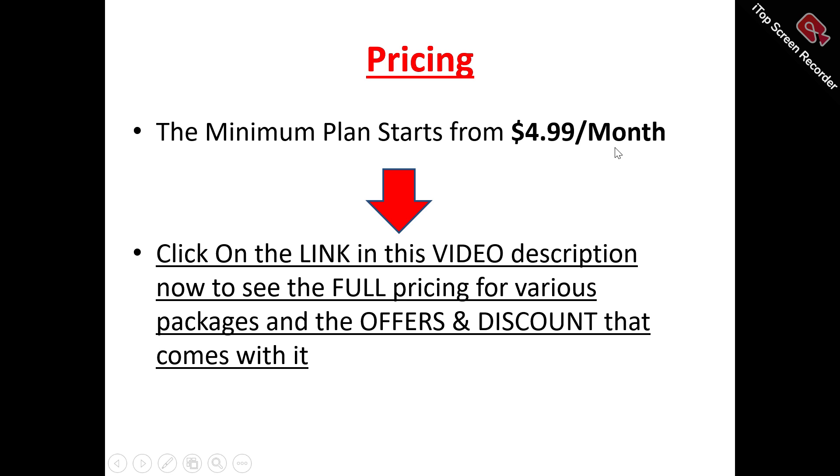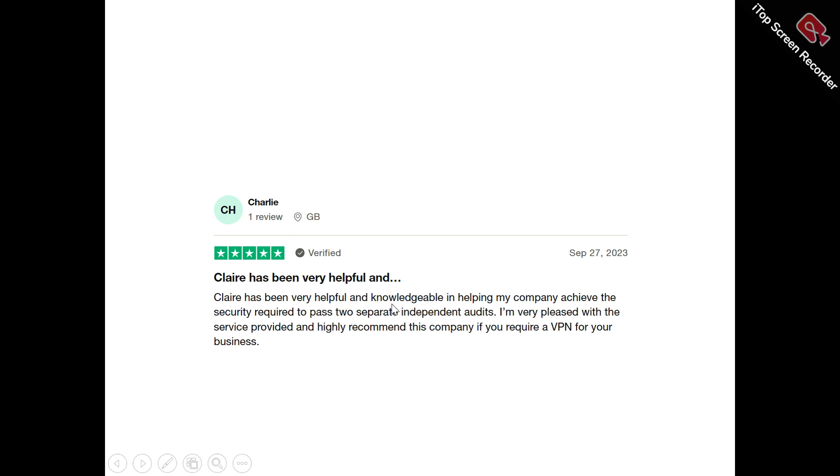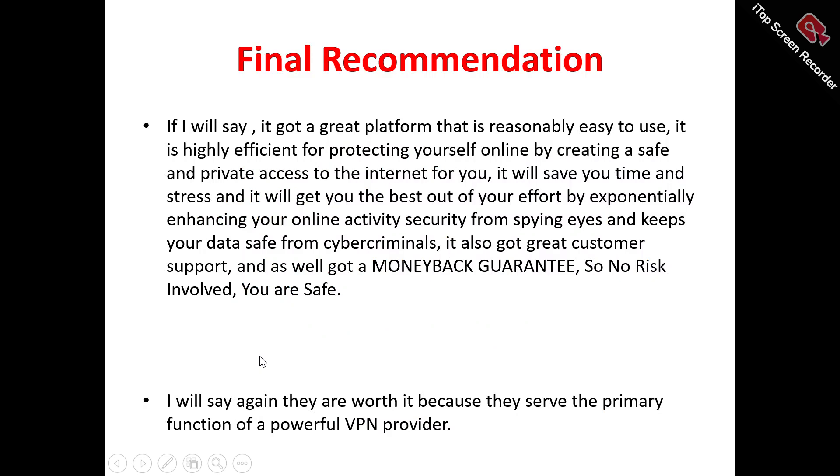Now to user results. Phantom X says: 'It's a great VPN — my latency has improved significantly after purchasing my first dedicated VPN last week.' Charlie says: 'Claire has been very helpful and knowledgeable in helping my company achieve the security required to bypass two separate independent audits. I'm very pleased with the service and highly recommend this company if you require a VPN for your business.'